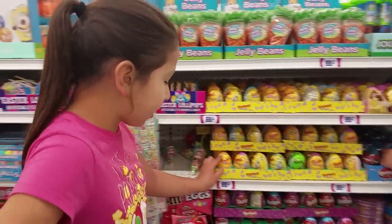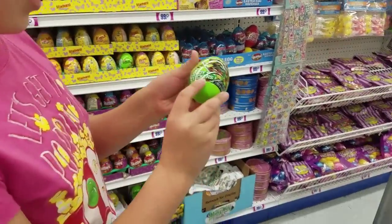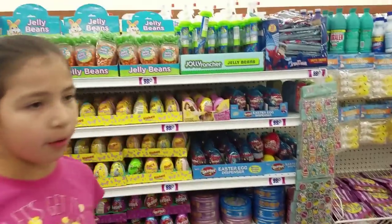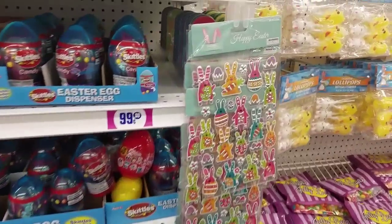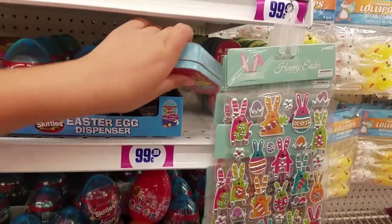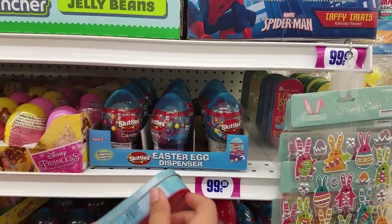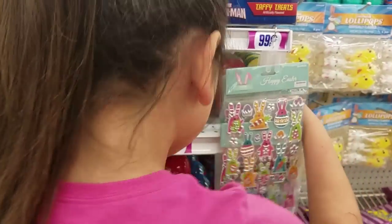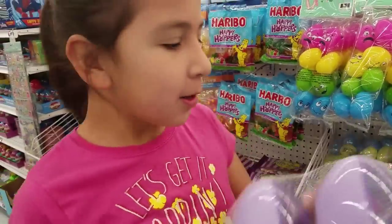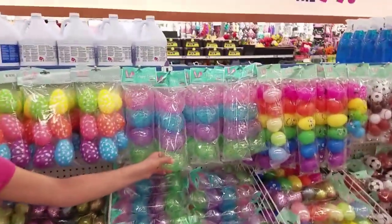These Easter eggs have candy in them - oh look, this one's a Ninja Turtle design! Manny would like that one. They're candy and stickers. They have pop-outs and little puppy stickers. Adora would want those stickers, she loves stickers. Oh look, this pink lemonade and party punch one has a little duck on it - so cute! And they have these things where you can make your own Easter eggs and put slime or something in there.